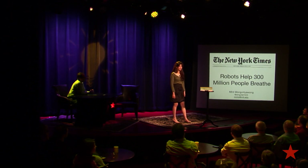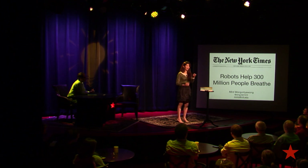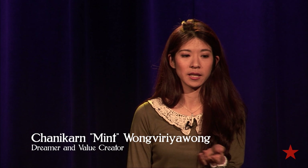So this is my vision. In a few years, we're going to have robots that can actually help 300 million people breathe better. It's actually about one in every 10 people have asthma, and we spend over 20 billion dollars in the US alone on the economic cost of asthma.